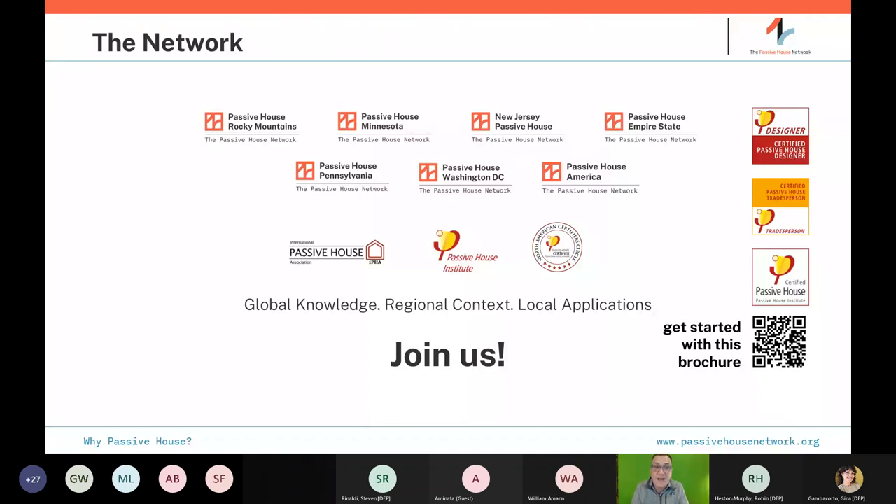We are affiliated with the Passive House Institute in Darmstadt, Germany, and part of an international Passive House movement with activity in China, Korea, New Zealand, the UK, all around the world, Canada, and the US. We're really focused on education — public education, but also professional education and capacity building — so that we can move towards a decarbonized and low-energy future.